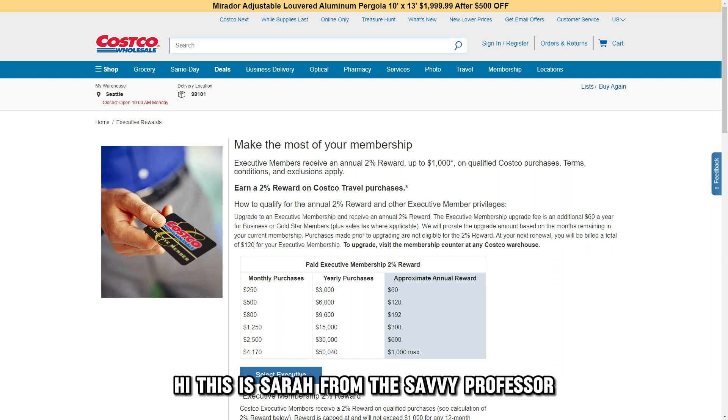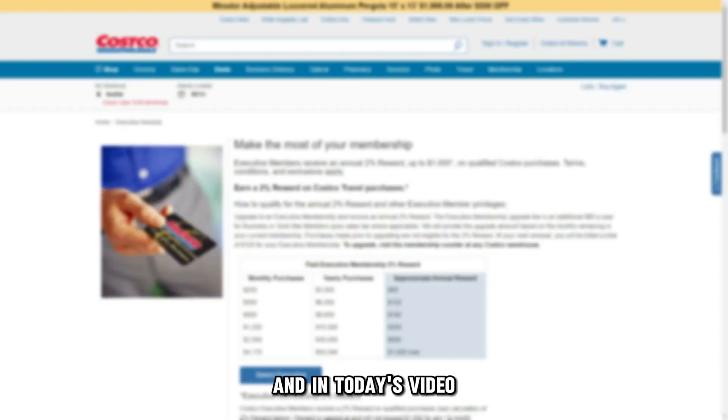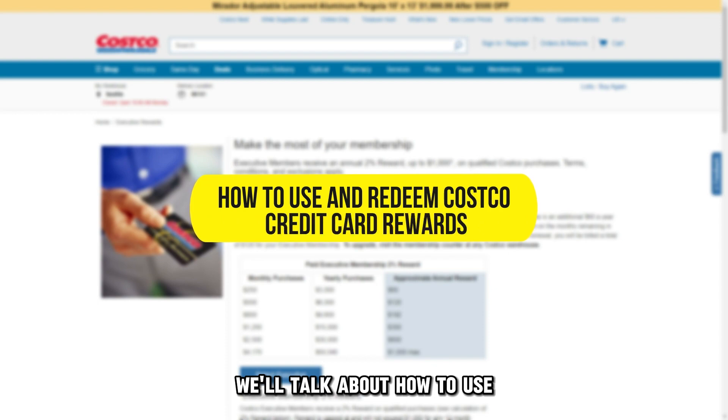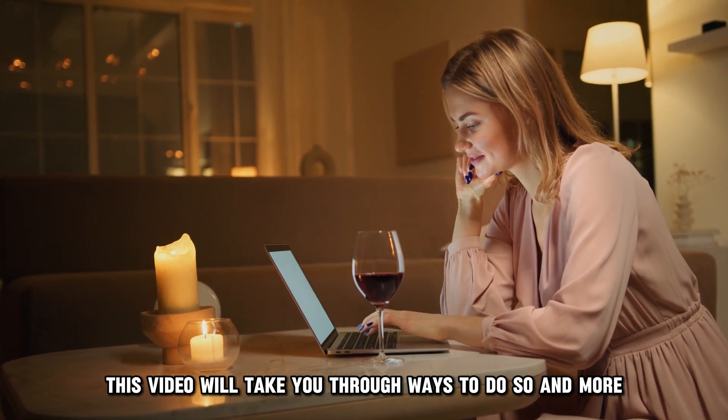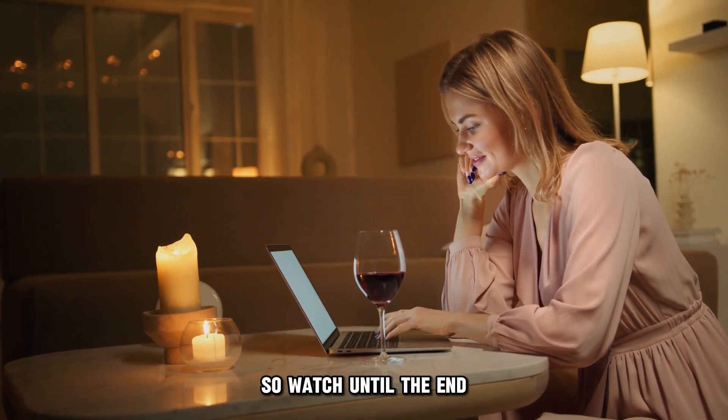Hi, this is Sarah from The Savvy Professor, and in today's video we'll talk about how to use and redeem Costco credit card rewards. This video will take you through ways to do so and more, so watch until the end.